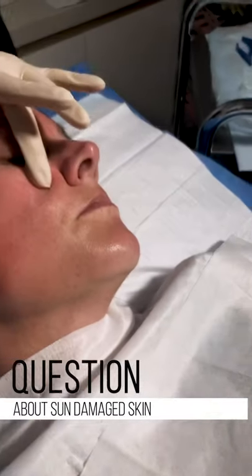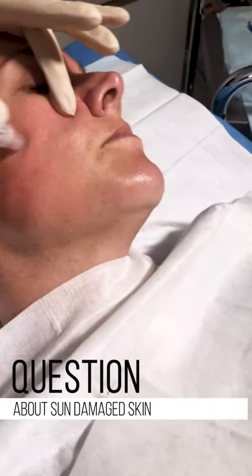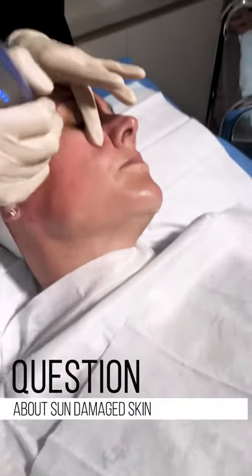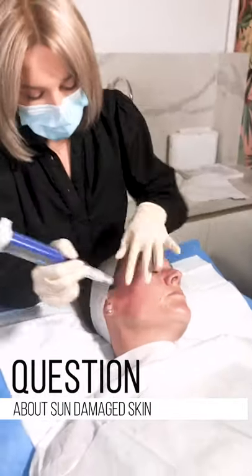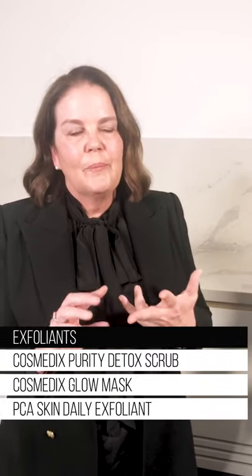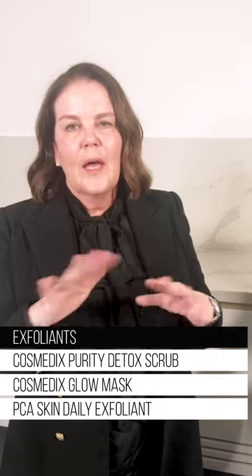For sun-damaged skin, a really good exfoliator — it depends on your skin, we have so many exfoliants. A really strong one is the Cosmetics Detox Salicylic, which is a physical scrub that you can mix with your cleanser. That's probably one of our best sellers. If you're pregnant, you can use the Glow Mask. Or we have a PCA exfoliating cleanser — an all-in-one called the Pore-Refining Treatment.